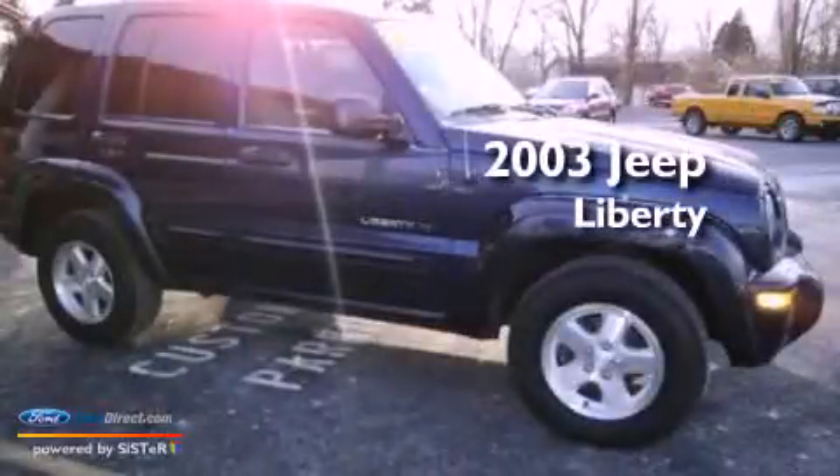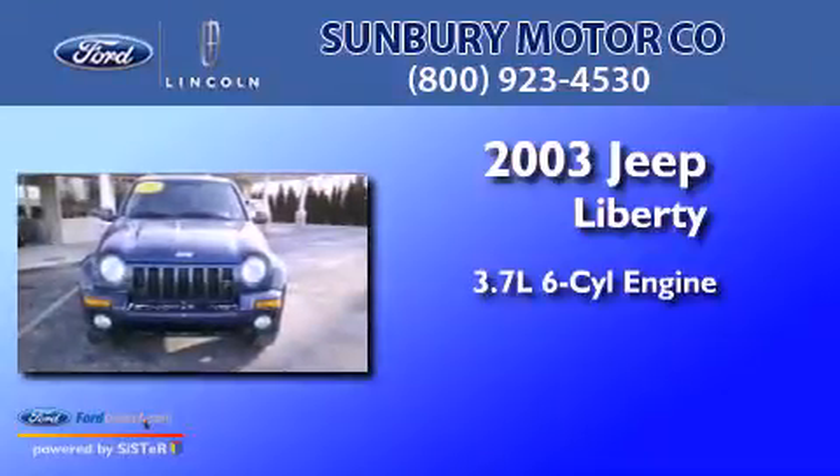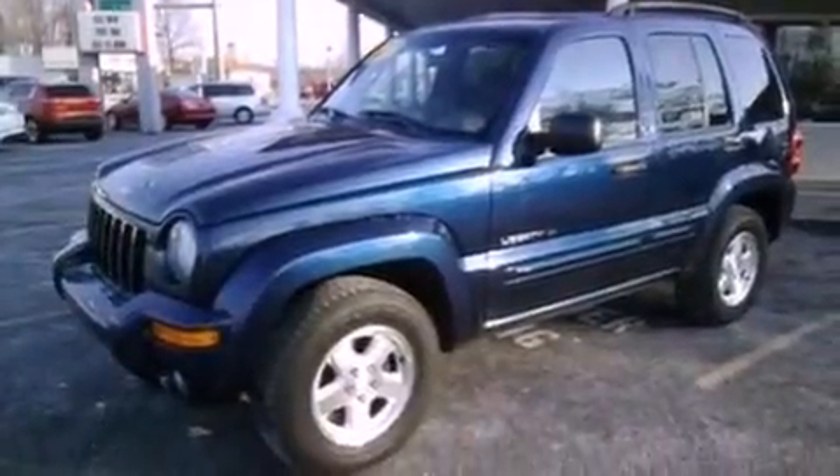This is a 2003 Jeep Liberty. It has a 3.7-liter six-cylinder engine and an automatic transmission. Features include a double wishbone independent front suspension, aluminum wheels, cruise control, a six-speaker audio system, and a leather-wrapped steering wheel.